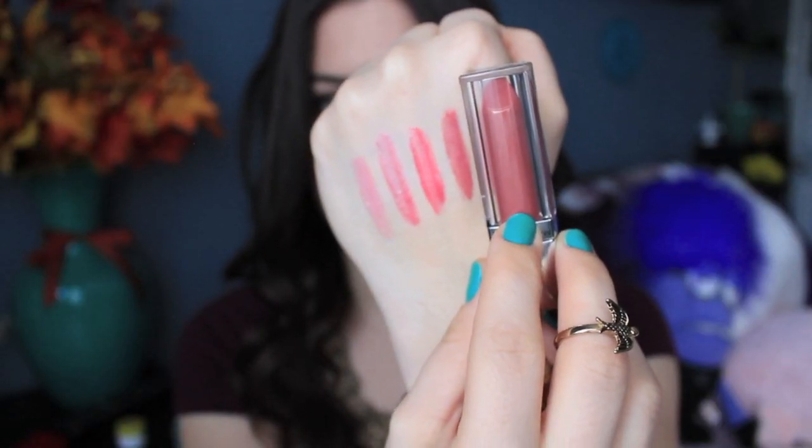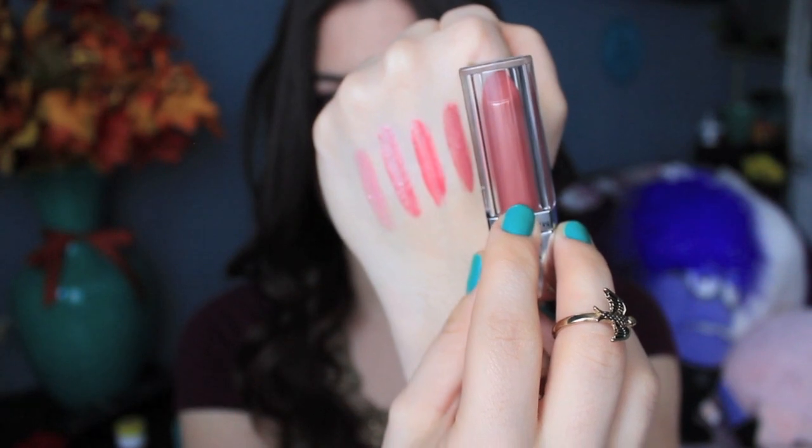The next shade is Caramel Infused, and it kind of reminds me of Rose Redefined and Celestial Coral mixed. It's just a really pretty, naturally mauve-y pink shade, and I like it. I also want to mention that I have the most sensitive lips in the world — they're always dry and chapped — but these lip products don't irritate me at all, and I find that a lot of other lip products do.